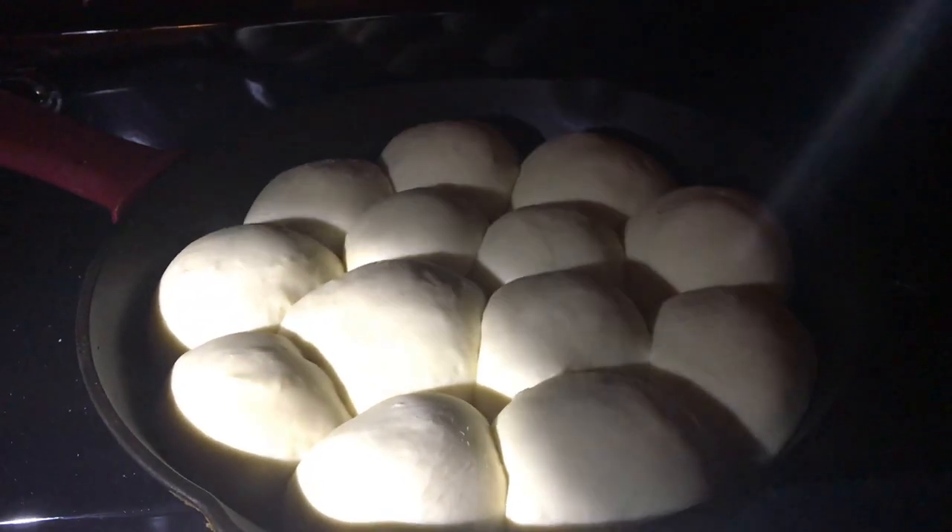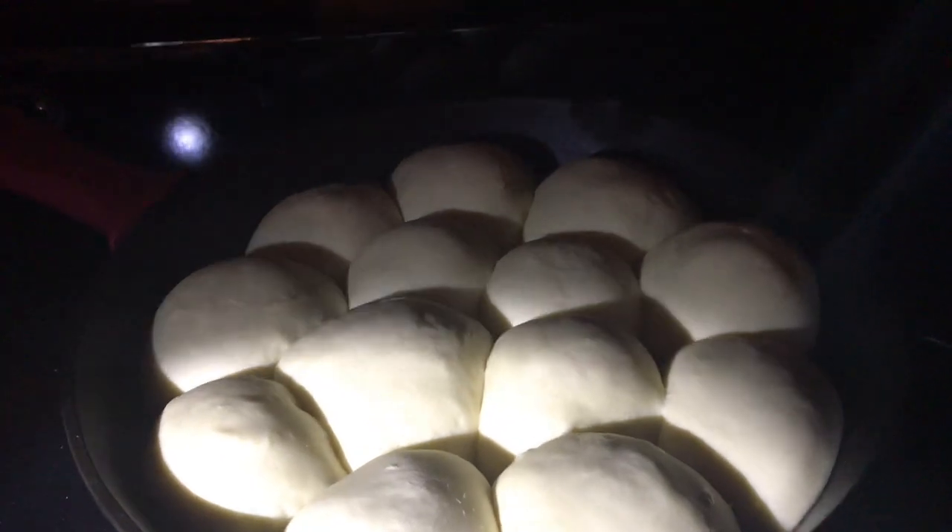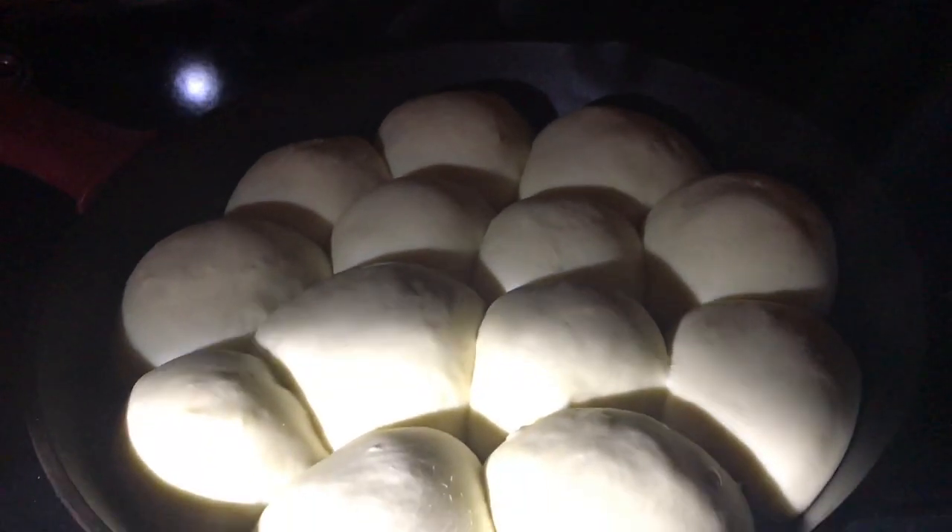Our lighting is terrible over here — we have no light above the cook stove so I'm having to use the kitchen light. But look at how gorgeous those plumped up! I'm going to throw them in the oven now.